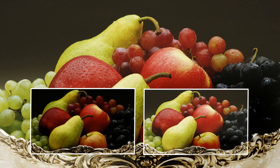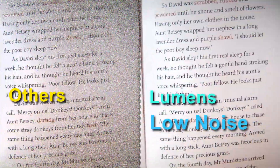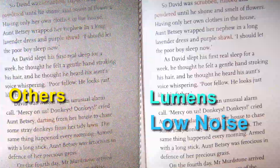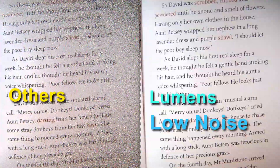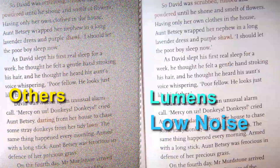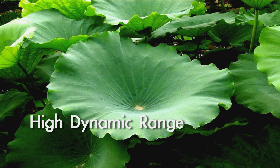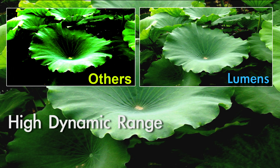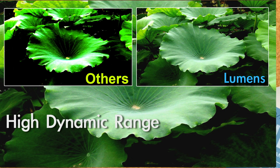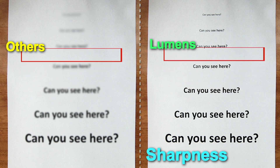I have superior color reproduction to see a natural and realistic image just like you can. I have a highly sensitive image sensor to see a superior live image with low noise even in low light. I have a very high dynamic range which allows me to see both dark and light details on objects and documents. I have optimal image sharpness to clearly see all the details.